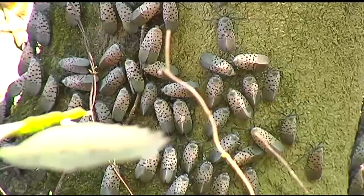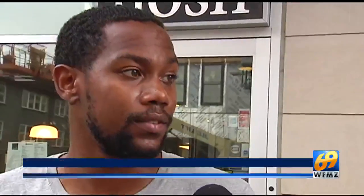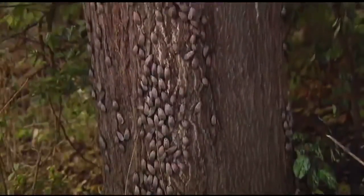Meanwhile, news of the insects' travel plans have worried locals. How are we going to fix this problem? That's the question. Because if they start taking out grapes and all of that, it could lead to other stuff.